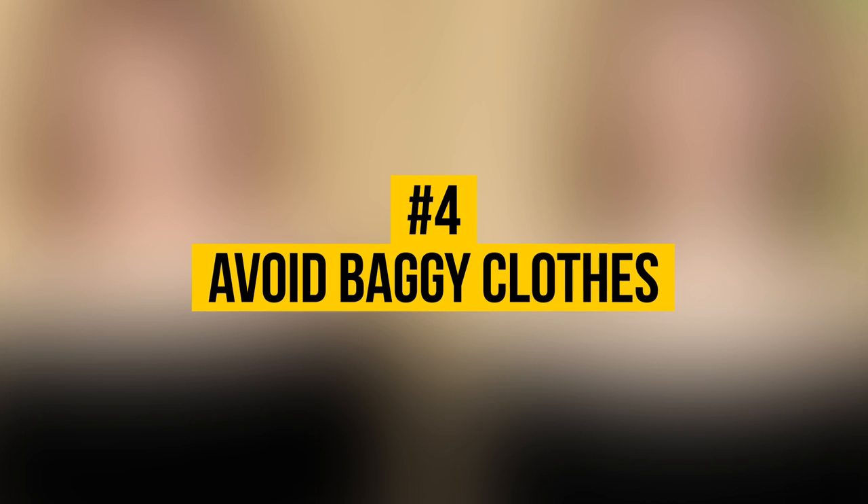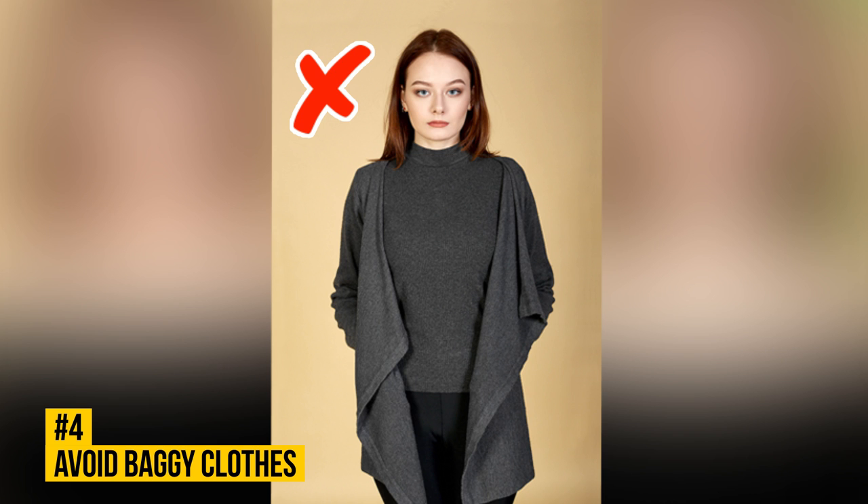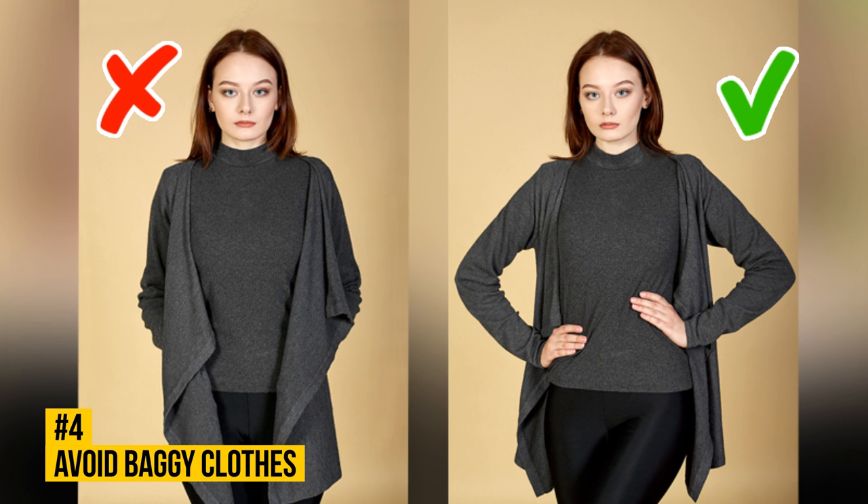Number 4: Avoid Baggy Clothes. Baggy clothes make your figure difficult to discern and make your body seem much wider. To make your figure look perfect, place your hands on the front side of your hips. Make sure your wrists are visible and that one hand is located slightly above the other. It's best to avoid wearing baggy clothes to photoshoots altogether.